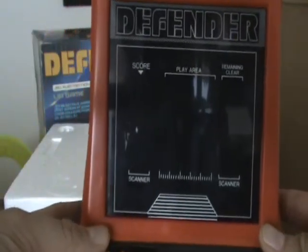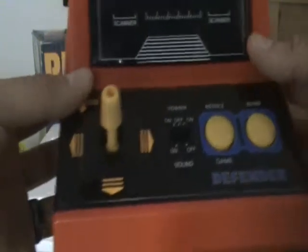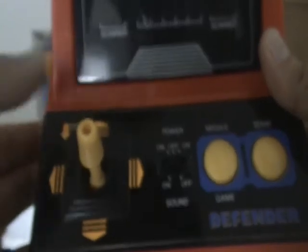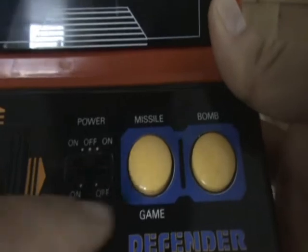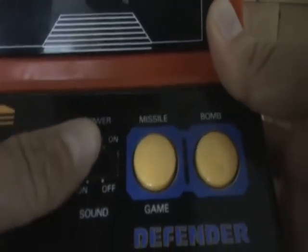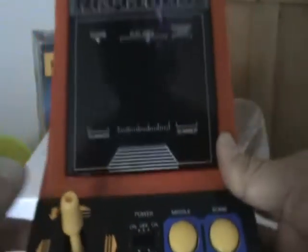Looking at the screen, you've got all the information you need during gameplay, so you know exactly how you stand. You've got a great arcade-style control stick for moving your missile left, right, up and down. In the middle there's a power switch you can turn on with sound on or off, and you also have your missile and bomb buttons. Now let's look at some gameplay.